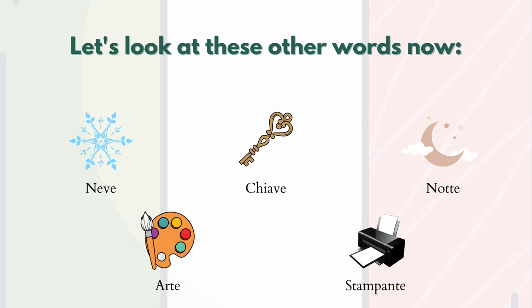Let's look at these other words now. They are feminine as well: neve (snow), chiave (chair), notte (night), arte (art), stampante (printer). What can you say now? What do they have in common?